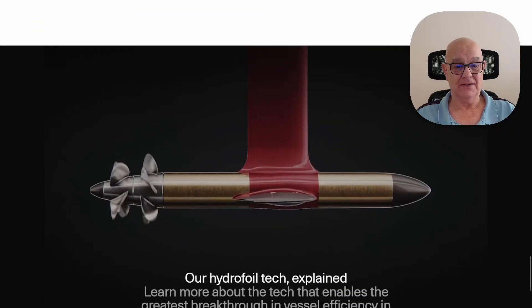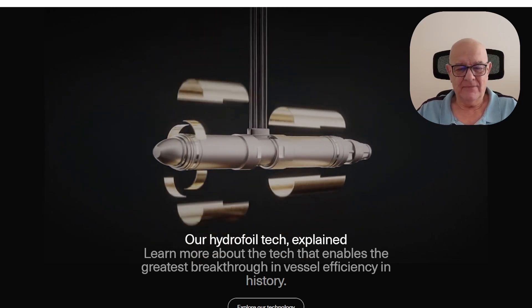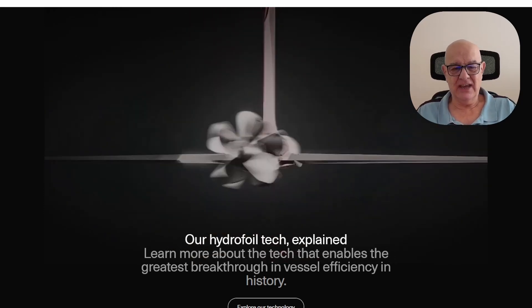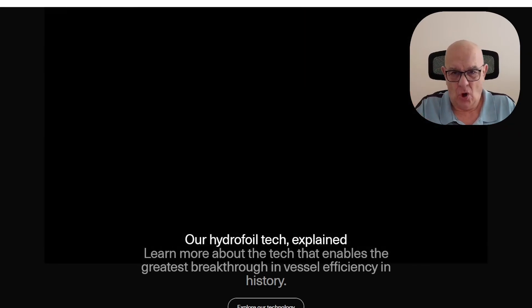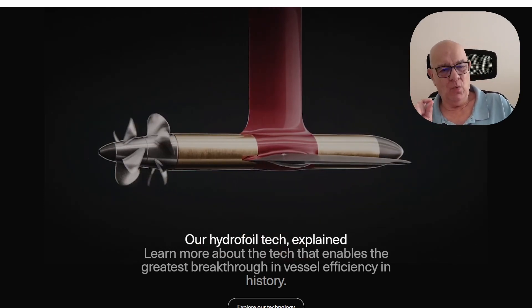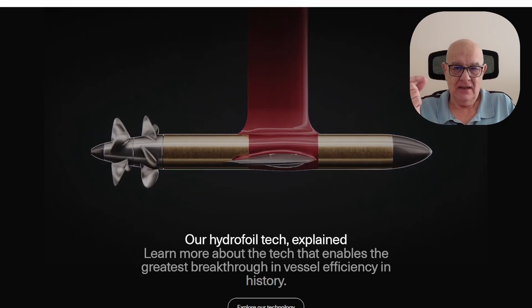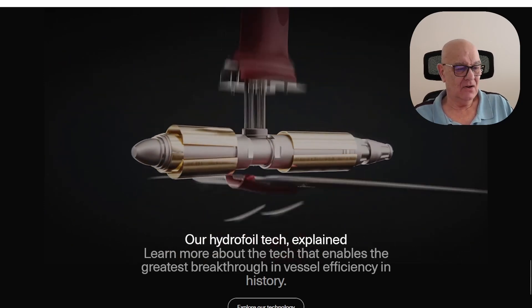They've developed good hydrofoil technology — it's carbon fiber. If it hits a submerged log or a rock, a small one shouldn't affect it. A bigger one will break it off, but it has break points so that it will break in a predefined way so as not to damage the hull or other things too badly. All up this looks good.